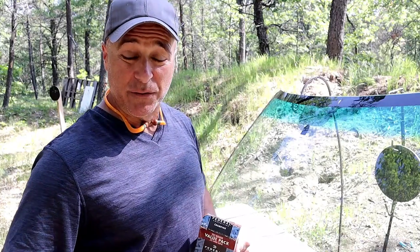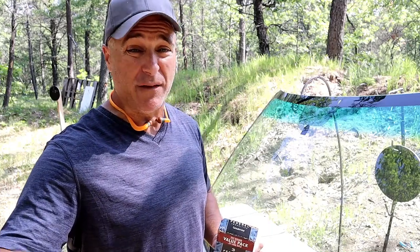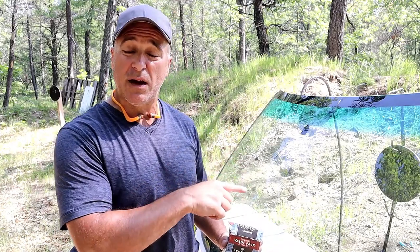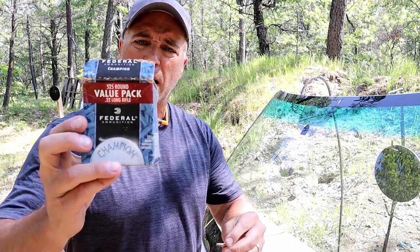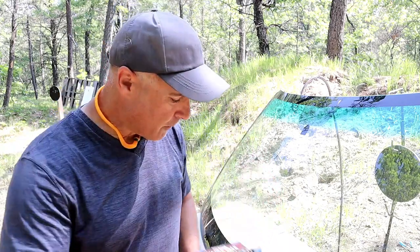Hey there, friends. Thanks for checking in. Today we're going to do another windshield penetration video. I've done this before, but I've never done it with .22 long rifles, so that's what we're going to do today. The ammo I'm going to use is Federal 36 grain copper-plated hollow points — .22 long rifle, a very common round.